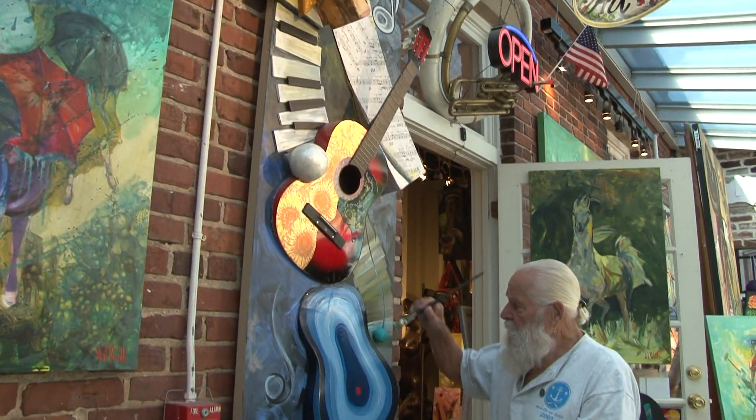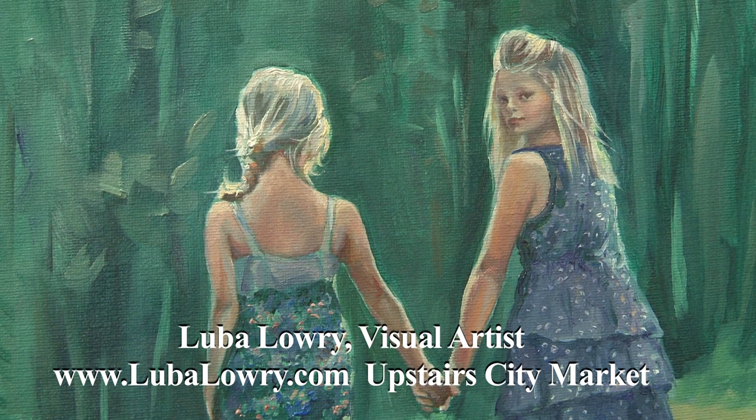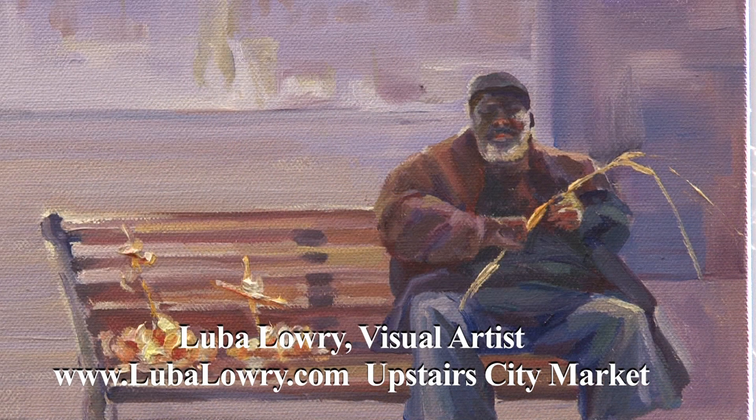Savannah boasts a vibrant art scene and City Market is at the center of it all. Welcome to my gallery located in Savannah City Market. I'm Luba Lowry, artist. I specialize in portraits, Savannah scapes and other fine art. I primarily work with oil paints. Enjoy your time while visiting Savannah — stop on by.